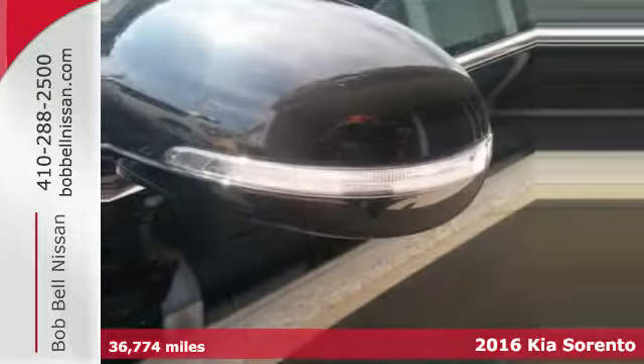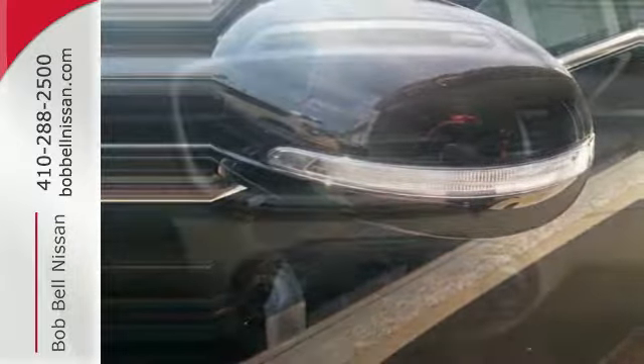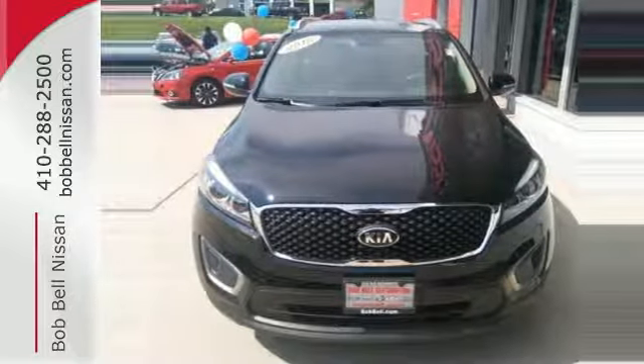For the dicey roads, the vehicle stability management helps you stay in control. For the ever-changing errands list, you have Bluetooth wireless technology to keep you in touch and drive mode select to help you get it done faster.